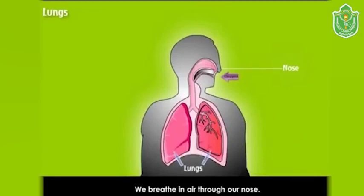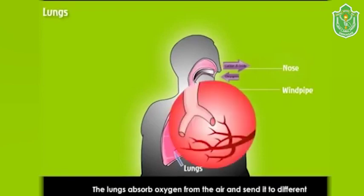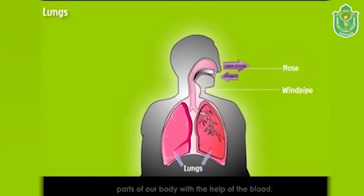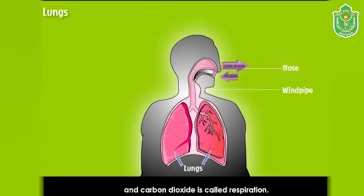We breathe in air through our nose. The nose is connected to the windpipe, and the windpipe is connected to the lungs. The lungs absorb oxygen from the air and send it to different parts of our body with the help of blood. The various parts of the body use the oxygen for their functions and give out carbon dioxide. This process of exchange of oxygen and carbon dioxide is called respiration.